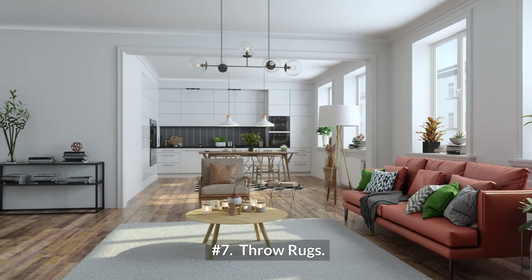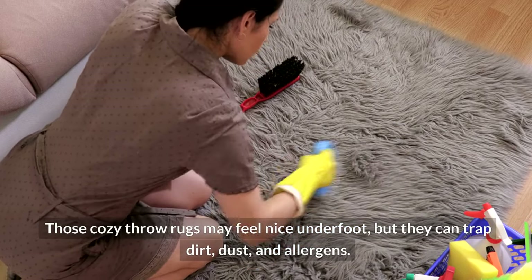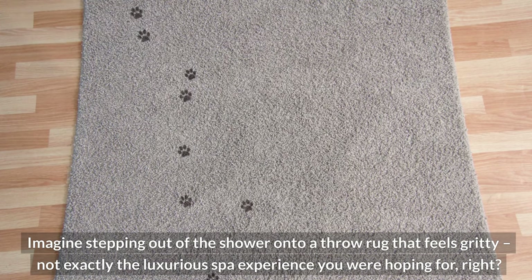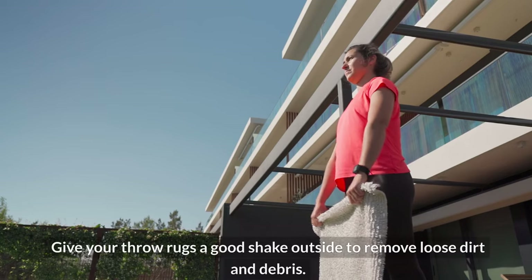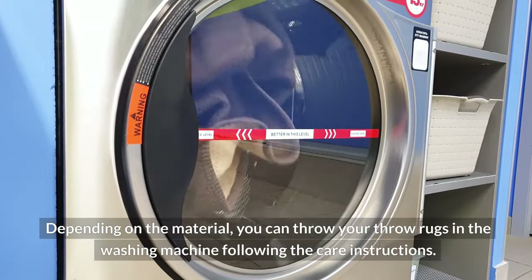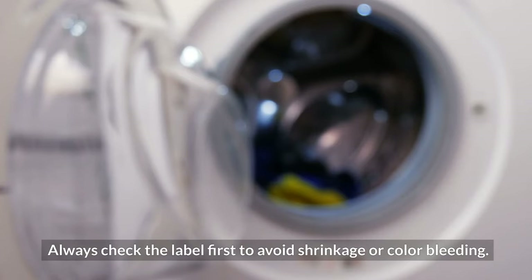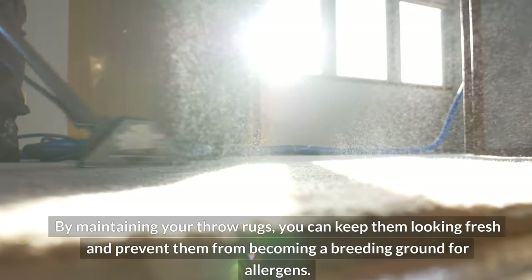Seven — throw rugs. Those cozy throw rugs may feel nice underfoot, but they can trap dirt, dust, and allergens. Imagine stepping out of the shower onto a throw rug that feels gritty — not exactly the luxurious spa experience you were hoping for. To keep them clean: give your throw rugs a good shake outside to remove loose dirt and debris; vacuum them regularly using the upholstery attachment to get into the nooks and crannies; and depending on the material, you can throw them in the washing machine following the care instructions — always check the label first to avoid shrinkage or color bleeding.